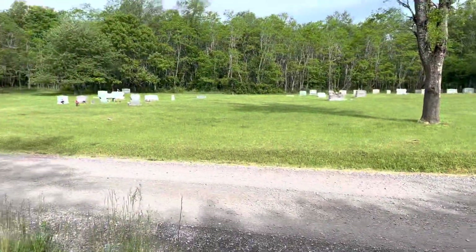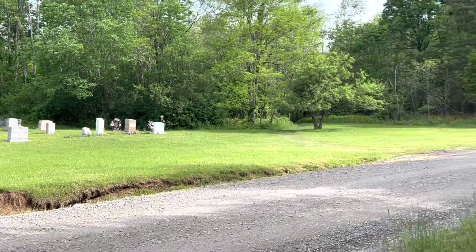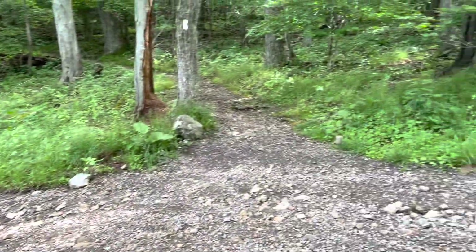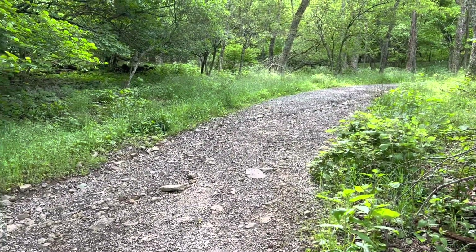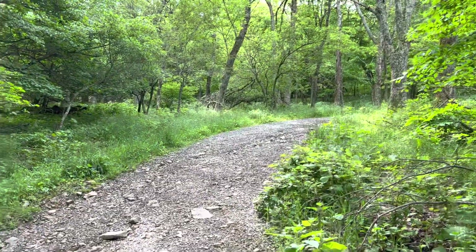This is Tanner's Ridge Road and Tanner's Ridge Cemetery. I believe the trail goes that way. I think this is the turnoff to go to Big Meadows Wayside. Usually there are signs but I don't see anything — I believe it's this way, 0.4 miles.